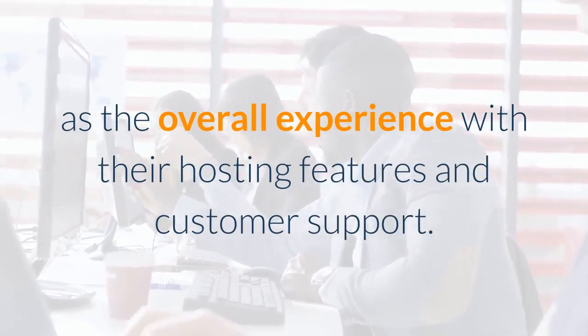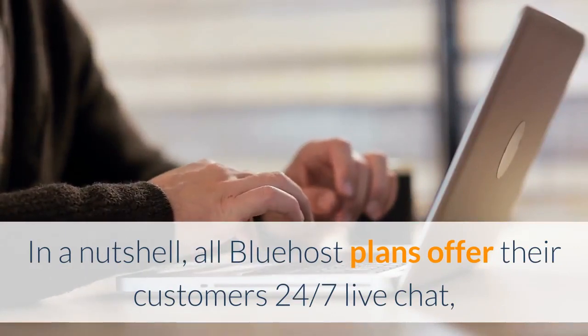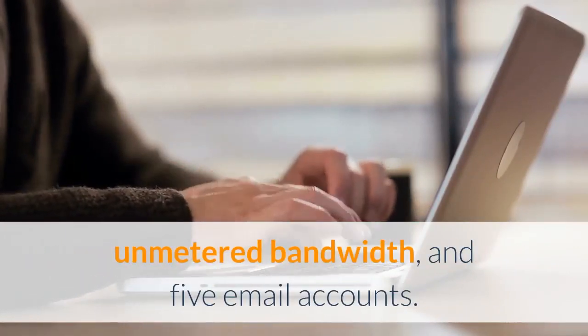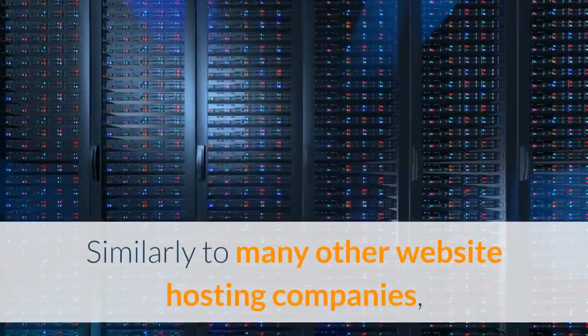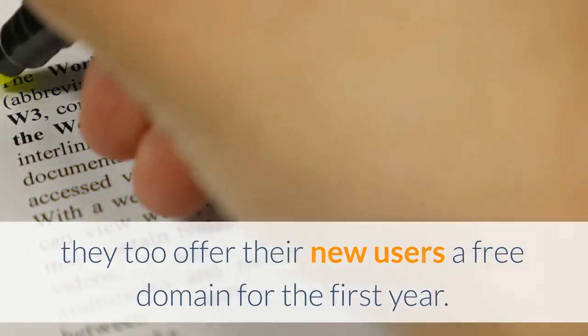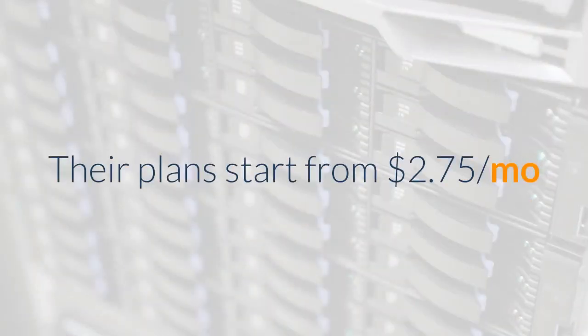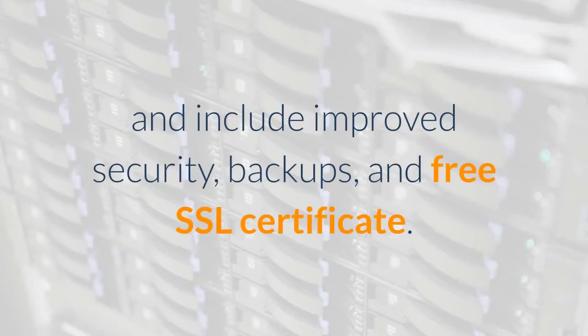In a nutshell, all Bluehost plans offer their customers 24/7 live chat, unmetered bandwidth, and five email accounts. Similarly to many other website hosting companies, they too offer new users a free domain for the first year. Their plans start from $2.75 per month and include improved security, backups, and a free SSL certificate.